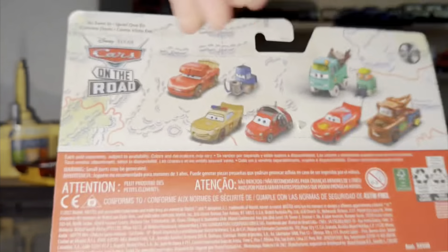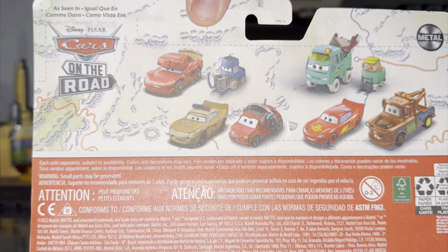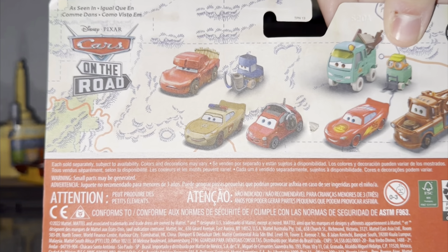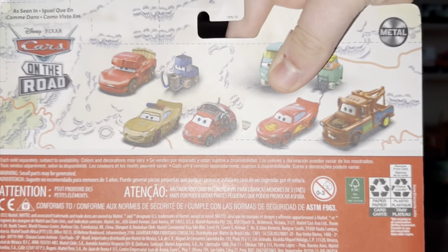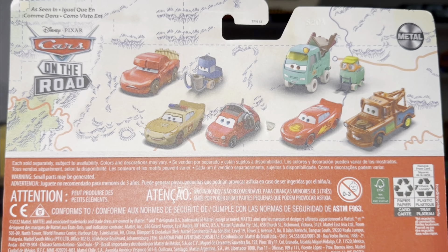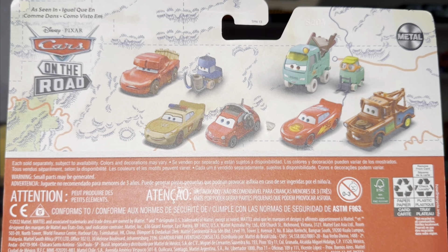Cars on the Road logo. The good news is I've been seeing on Facebook posts for the Cars community — I've seen people found Bella at a Target in Missouri, which is pretty, pretty cool. So that is my last 2-pack I need to review.